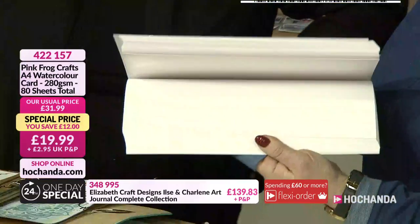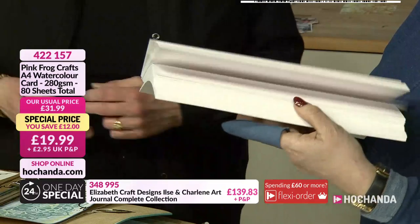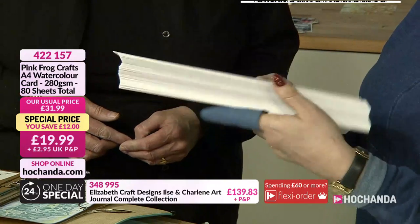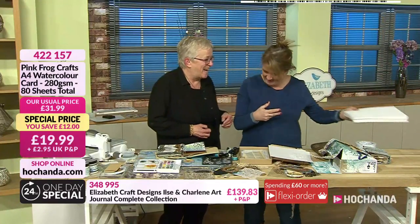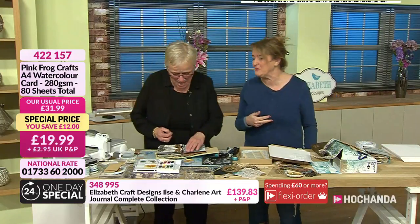If you're wanting the Pink Frog watercolor cardstock, you can't go wrong at £19.99 — that's a £12 saving, a huge saving — 280 GSM, 80 sheets. Ils has delved into this one so it's partly used, but that means you can keep the rest of yours. I might need to pay extra — for my luggage, because I'm always over the limit.